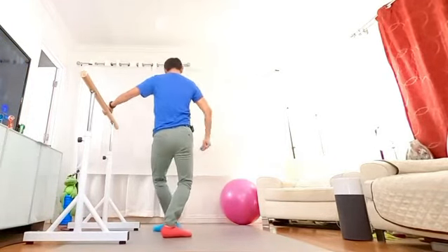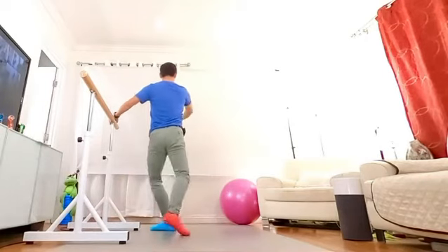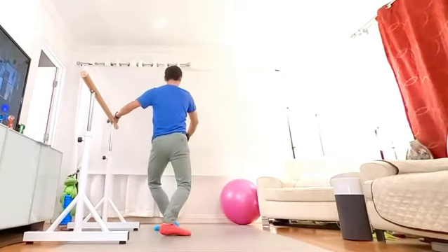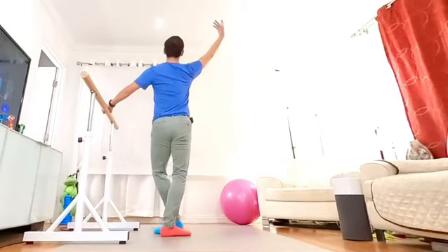Four, shot it up. Tongue in, up. Shot it, tongue in, up. One more tongue in. Face, foot in.